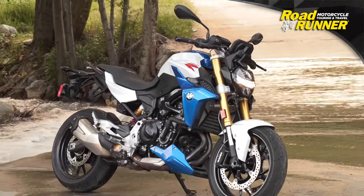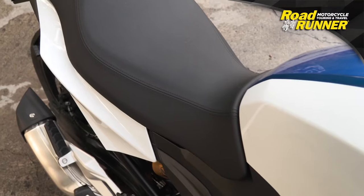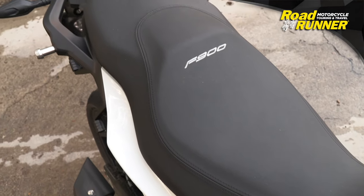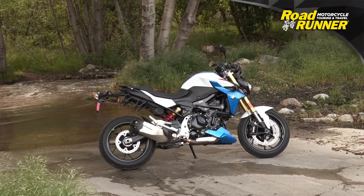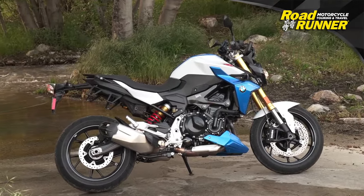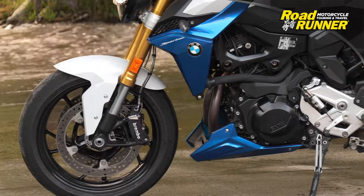The seat height of the F900R is a very average 32 inches. To help solve the legroom problem, BMW's accessory catalog has an optional high seat, comfort seat, and extra high seat that raise the seat height to 32.8, 33, and 34 inches, respectively. For riders desiring less seat height, BMW offers a low seat that reduces the seat height to 31.1 inches. When used in conjunction with the optional suspension lowering kit, you can further bring the seat height down to 30.3 inches.